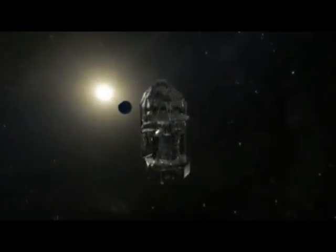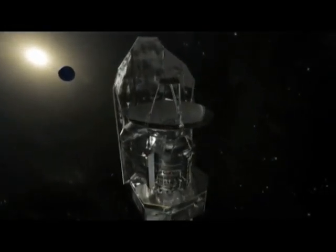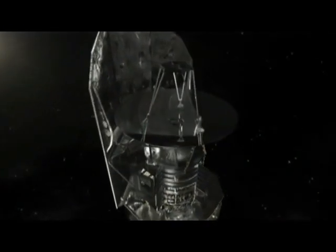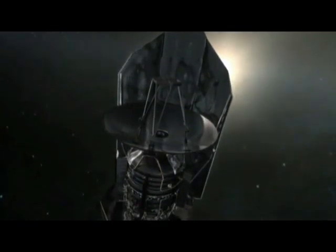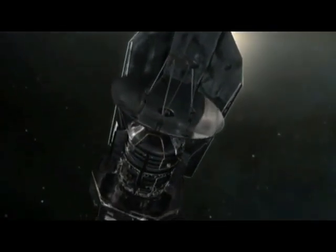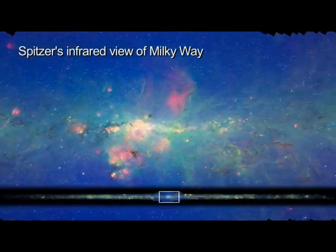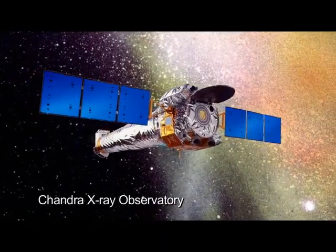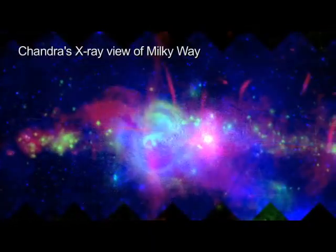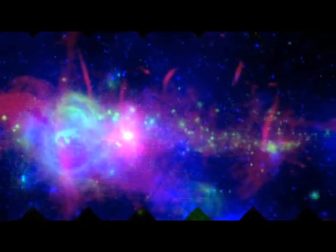Today, spacecraft and orbiting telescopes join ground-based observers to learn more about our galaxy. ESA's recently launched Herschel mission will explore the earliest stages of star and galaxy birth in the universe, and will help answer questions about how our own Sun and Milky Way galaxy came to be. The Spitzer Space Telescope created the most detailed infrared picture of our galaxy ever made. And Chandra's images of the central region reveal white dwarf and neutron stars, and black holes in a fog of hot gas.